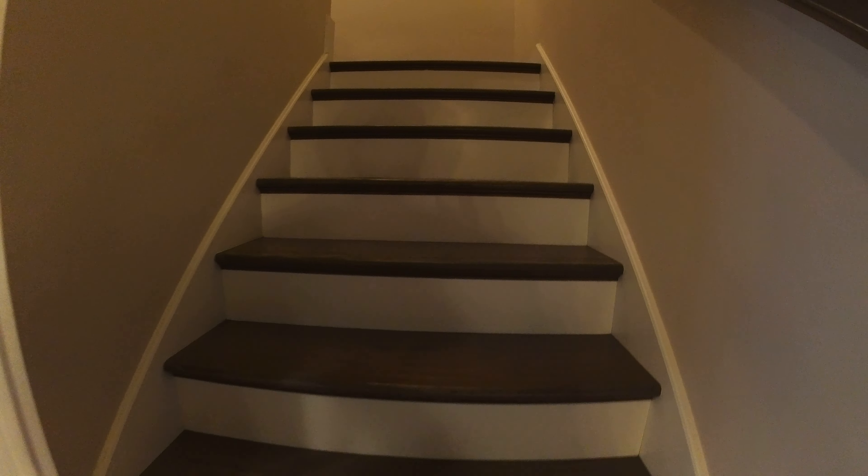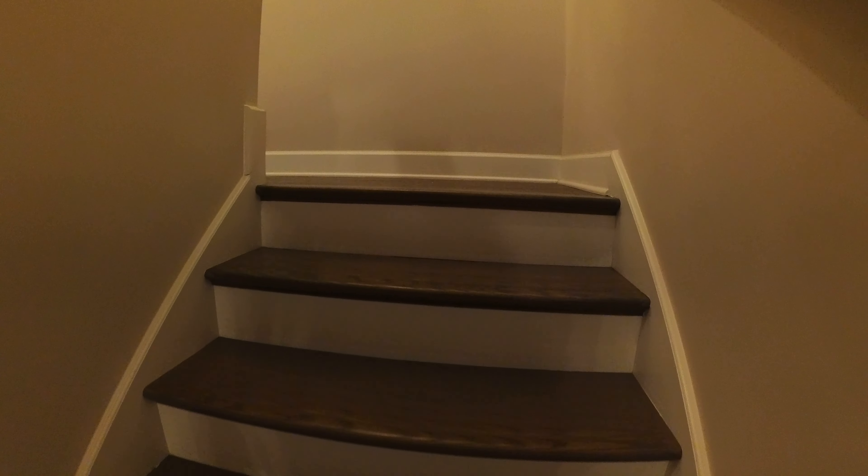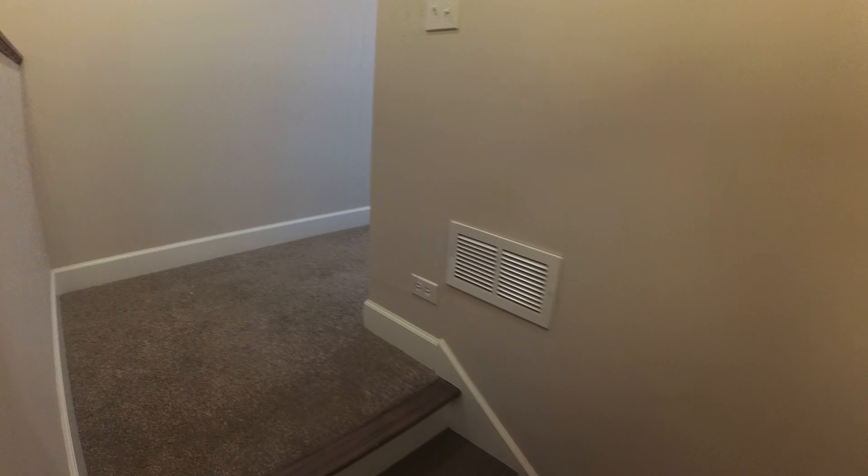Up here you have three bedrooms, two bathrooms, and the laundry. It's side-by-side laundry, really nice, all on one level — the level with the bedrooms.